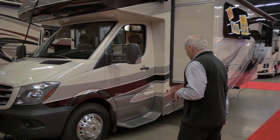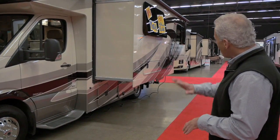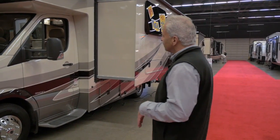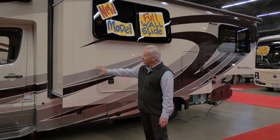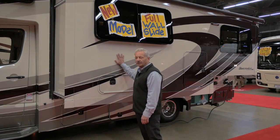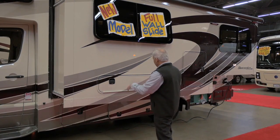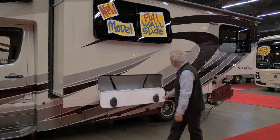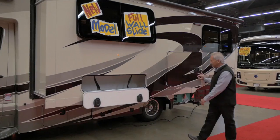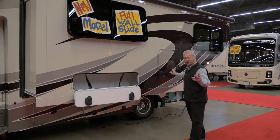If you'll stand back and take a look, it's a compact little guy — it's 24 feet. However, it's got a full wall slide, which means a lot of livability in just 24 feet. It's got full body paint, very nice, all aluminum frame construction. This particular coach comes with frameless windows, tons of outside storage both in the slide and under the slide — all in 24 feet.